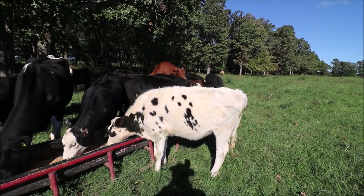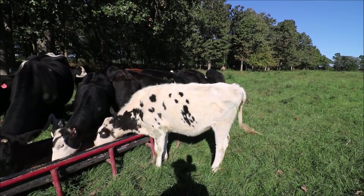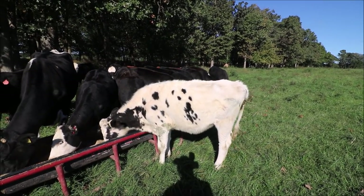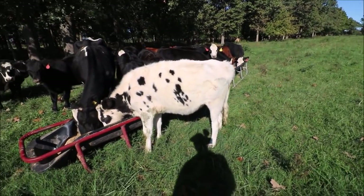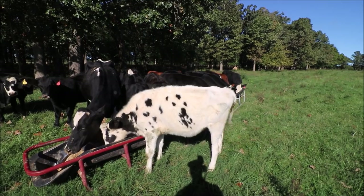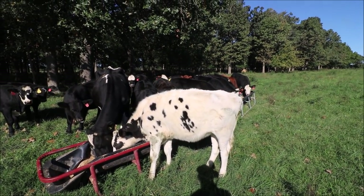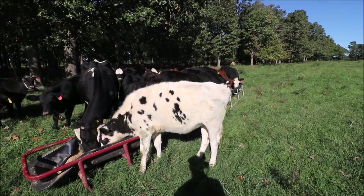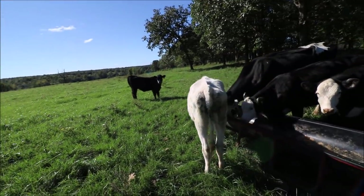Since calves already weren't selling well, she maybe would have brought about $300 to $350, maybe less. Right now she probably weighs around 450 to 500 pounds — she's not very big. Once again, she is a twin.